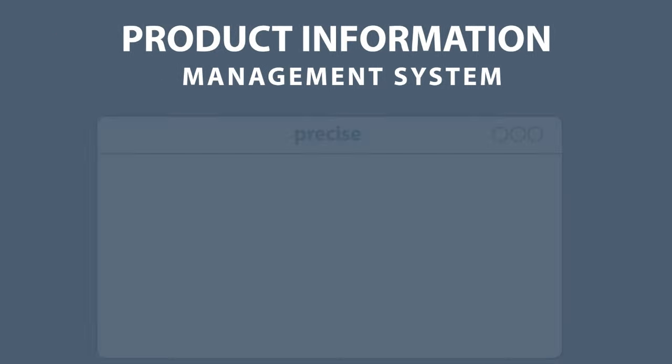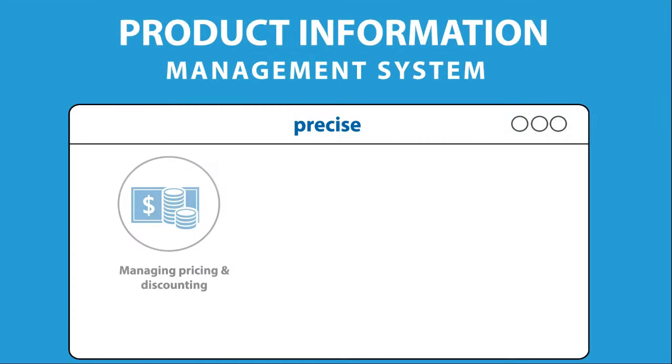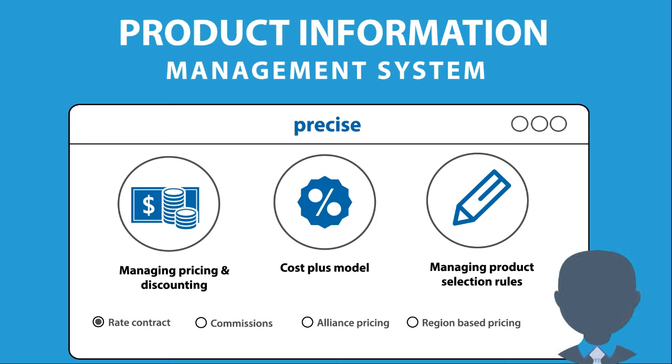The Product Information Management System helps you easily manage product and pricing information — adding new product lines or removing obsolete ones, changing pricing or discounting structures, modifying product selection rules. It's all possible with its intuitive interface. The module has been designed for use by product managers and no programming knowledge is required.